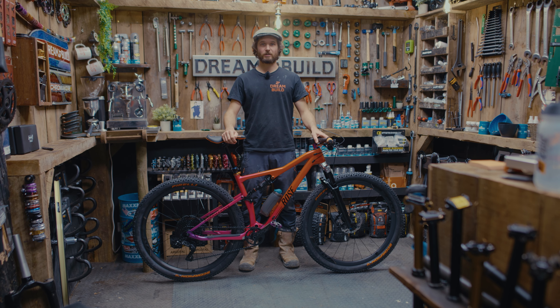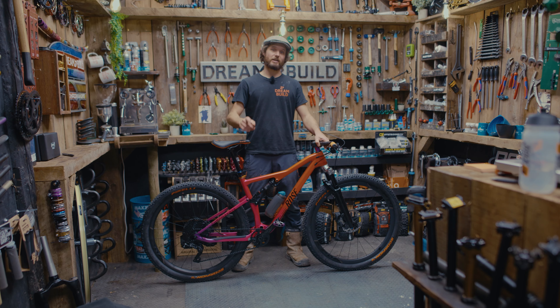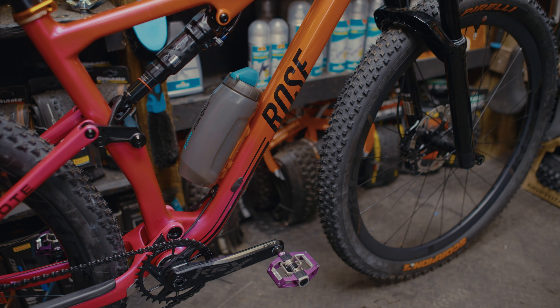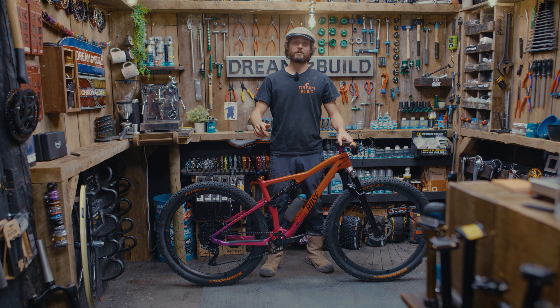Hi folks, welcome back to the DreamBuild workshop on what is our 20th competition. This time we're giving you the chance to win this Rose Thrill Hill. As with all our competitions, entries are open worldwide and if you want to be with a chance of winning this bike, it couldn't be any simpler. Follow the link in the description below and buy your tickets and you could be the lucky winner.